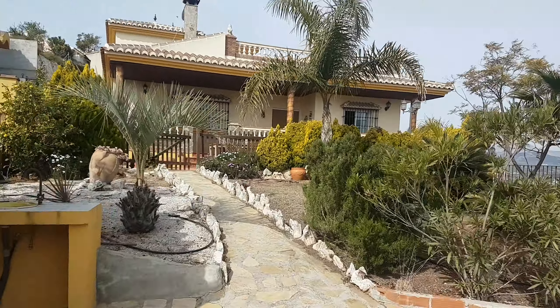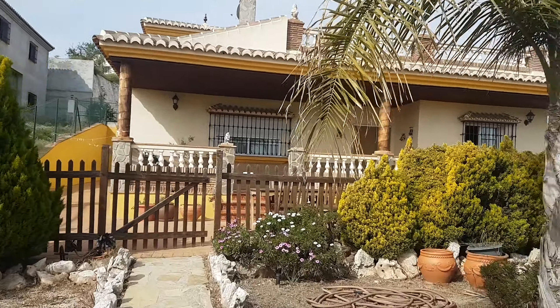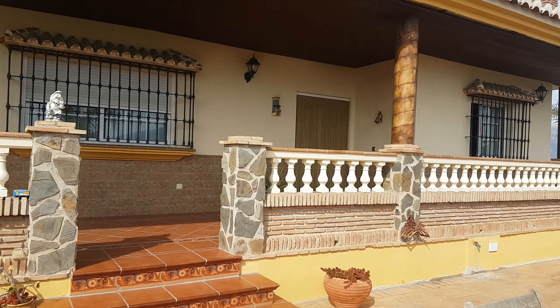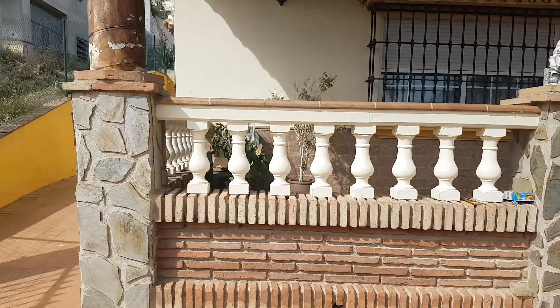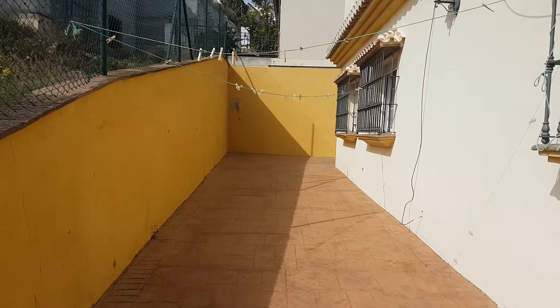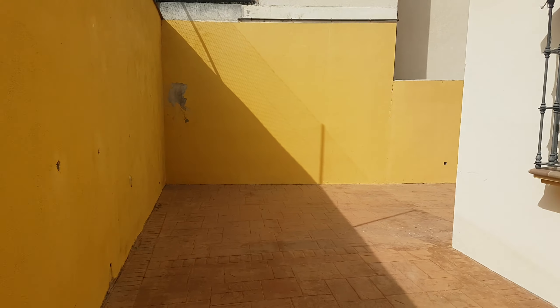The price of this one is currently 490,000 euros. As I say — huge build, key location, lake views, pool, garage, 300 square meter build. All of the plot is kind of retained and there are neighbors because you're on an urban plot.